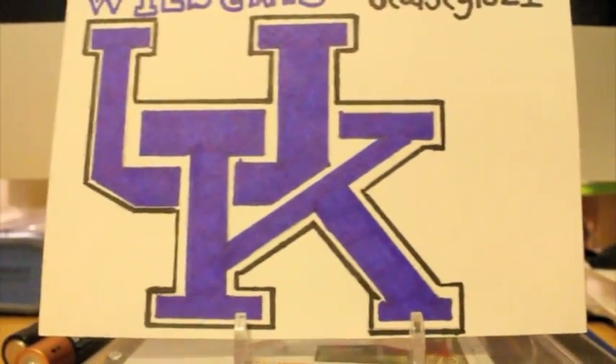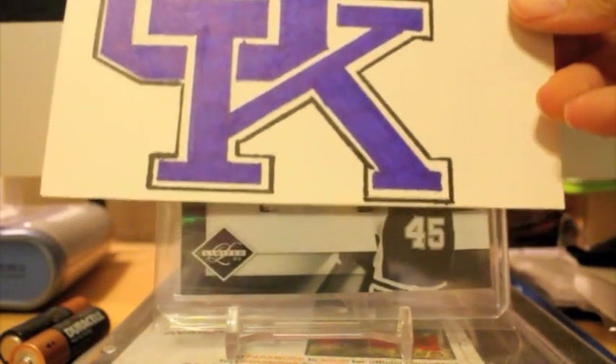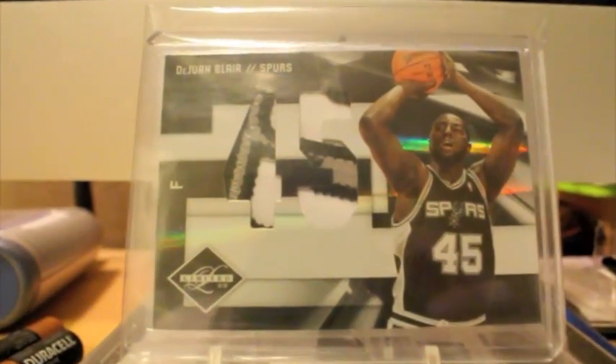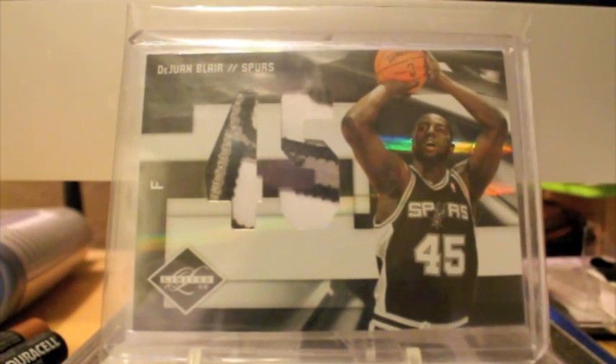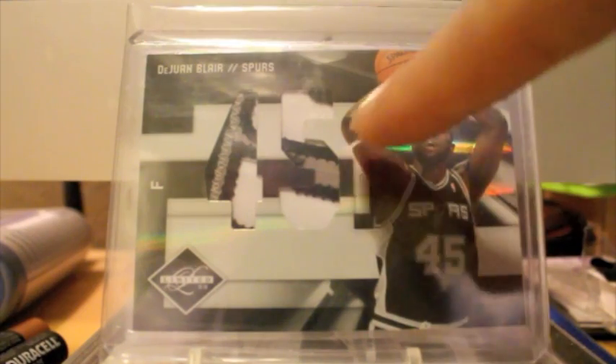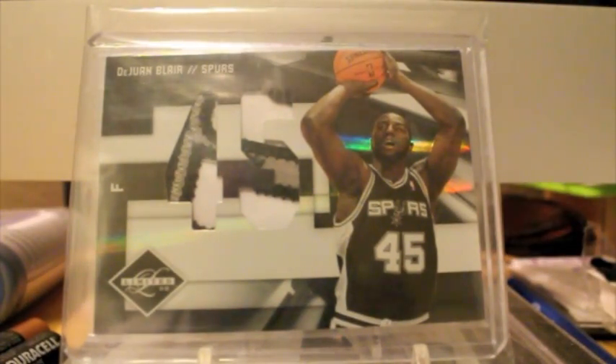I've got a whole bunch of mail to show you guys — I'll be showing that in a video tomorrow, which I still have to make. But I did pick up one sick card to show you guys right now. It's a part of the Spurs logo — really sick. It's essentially a three-color patch of the S from the Spurs logo of DeJuan Blair, a nice rookie jumbo patch from 09/10 Limited, and I believe that's numbered to 10. Really, really sick card, and that's just a sneak peek for tomorrow's mail day.